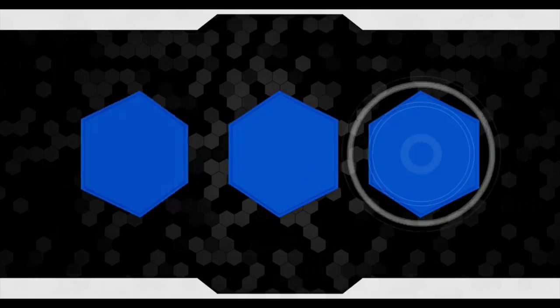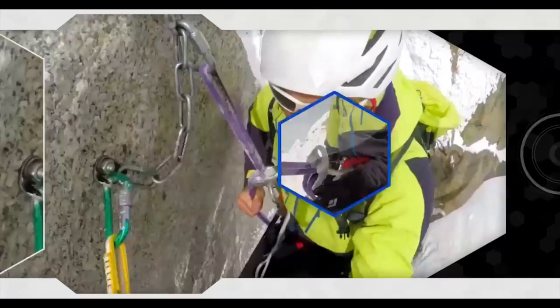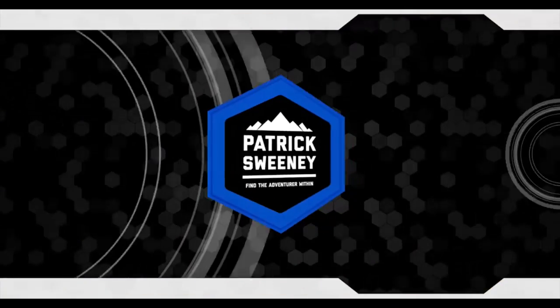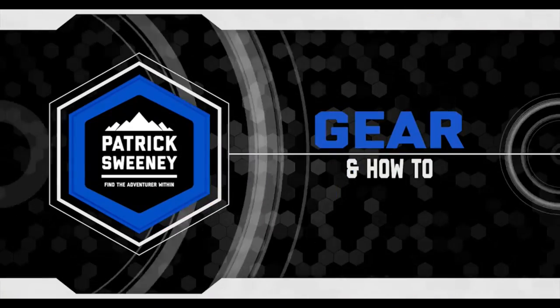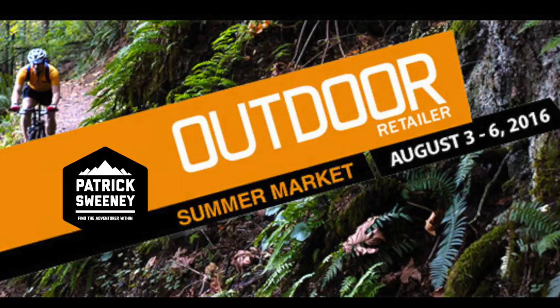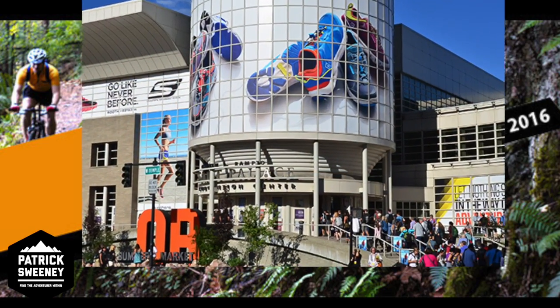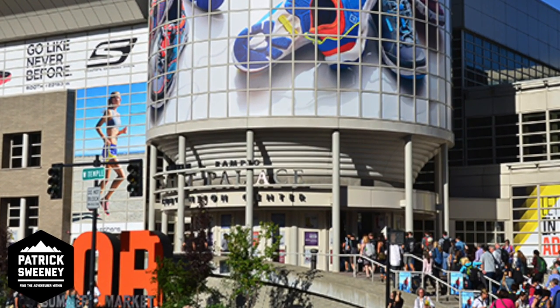I'm super excited to be going to Salt Lake City for the very first Outdoor Retailer Show. The 2016 Summer Outdoor Retailer Show features more than 1,600 companies showing off their gear. Of the thousands and thousands of items here, I've found the top five.